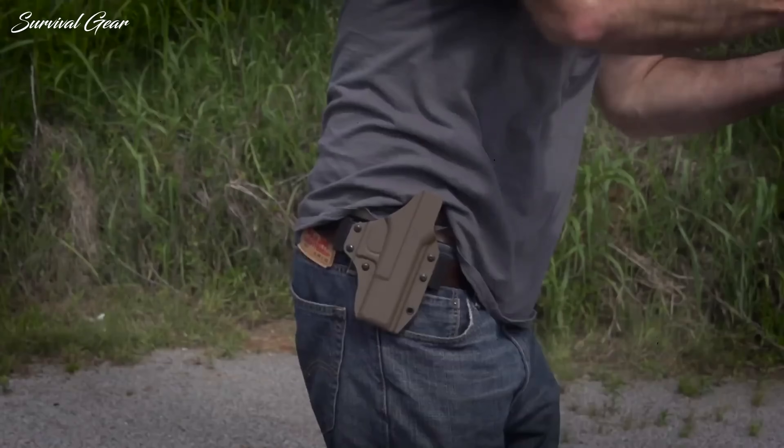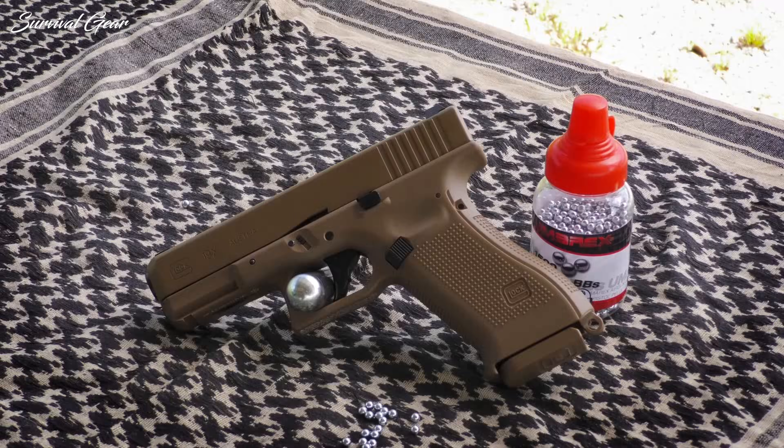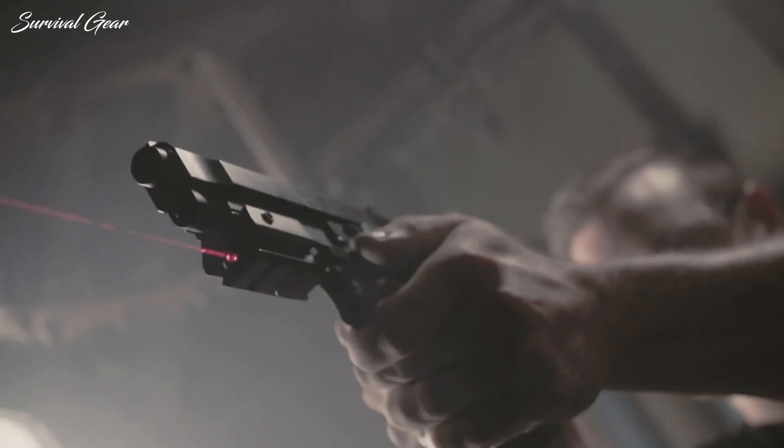Whether this is the first time you're buying a gun or you want to make sure you invest in the right weapon, we'll help you find the perfect one.